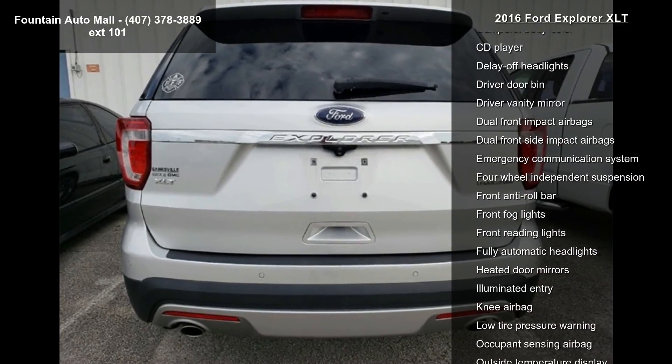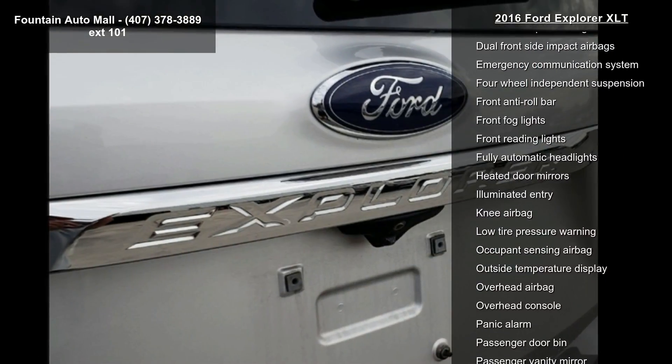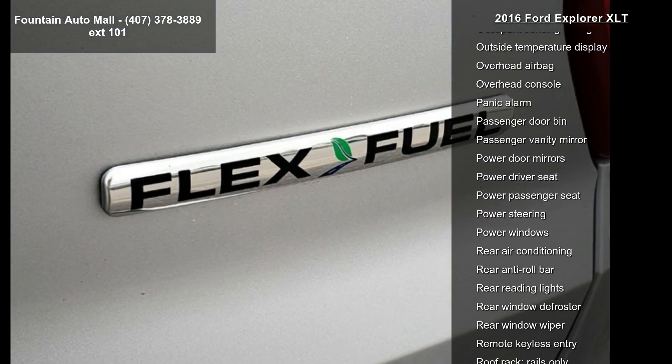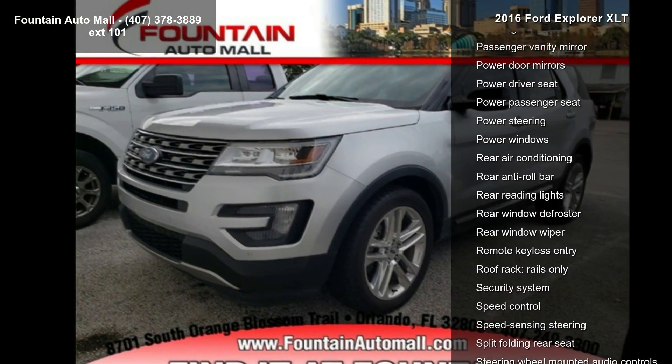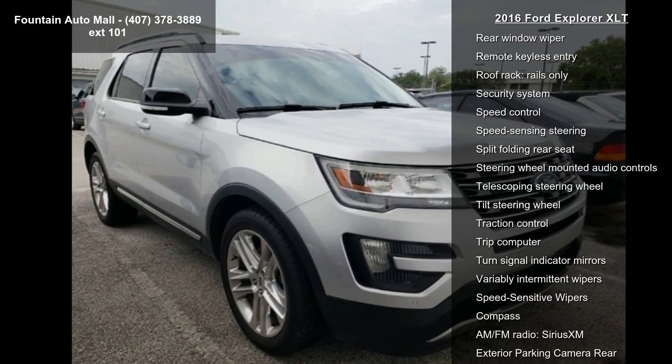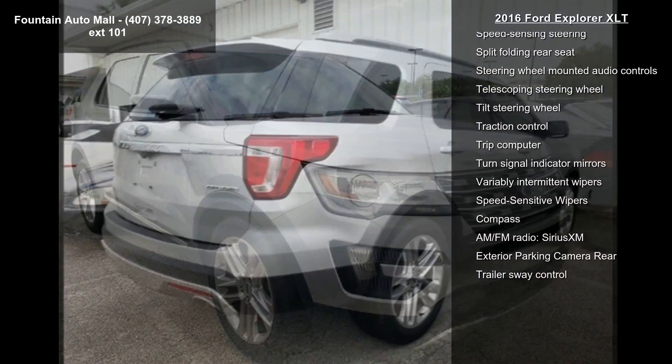AM/FM stereo with single CD, MP3 capable, Sync, four-wheel disc brakes, six speakers, air conditioning, electronic stability control, and front bucket seats. Let us put you in the driver's seat today — call or click to contact your dealership.